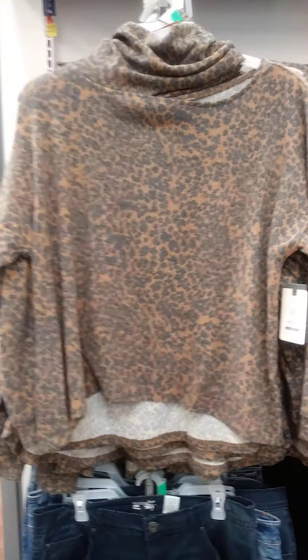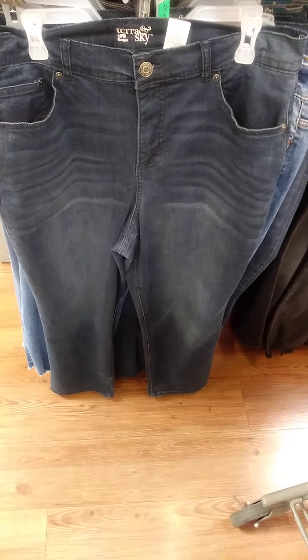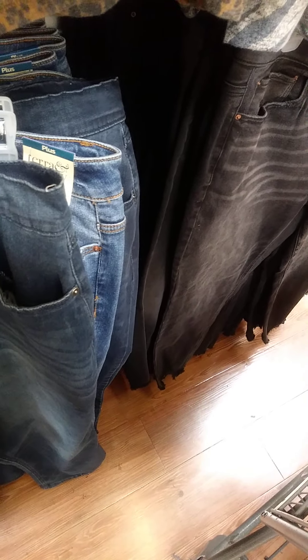Yeah, they got some real cute stuff. They got other sweaters over here — really really cute. They got the leopard print, they got the zebra. They also got jeans down here which go up to a size 26 — the jeans are about $17. Really really cute and they have them in different colors, good quality, really nice.